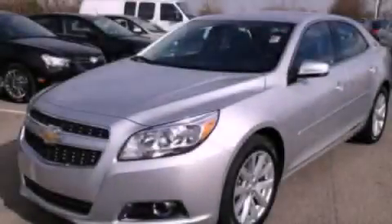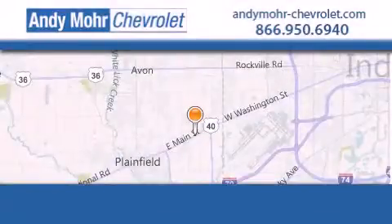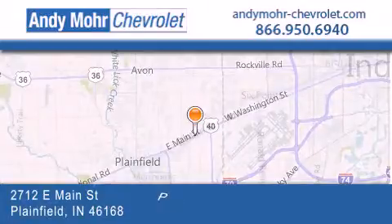We invite you to contact us today to learn more about this vehicle. Andy Moore Chevrolet is the place to find new Chevrolet cars as well as pre-owned cars in Indianapolis.